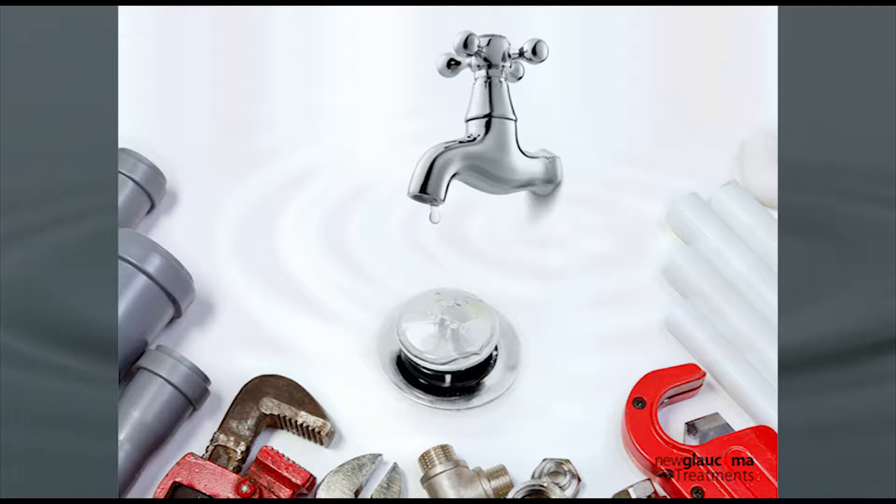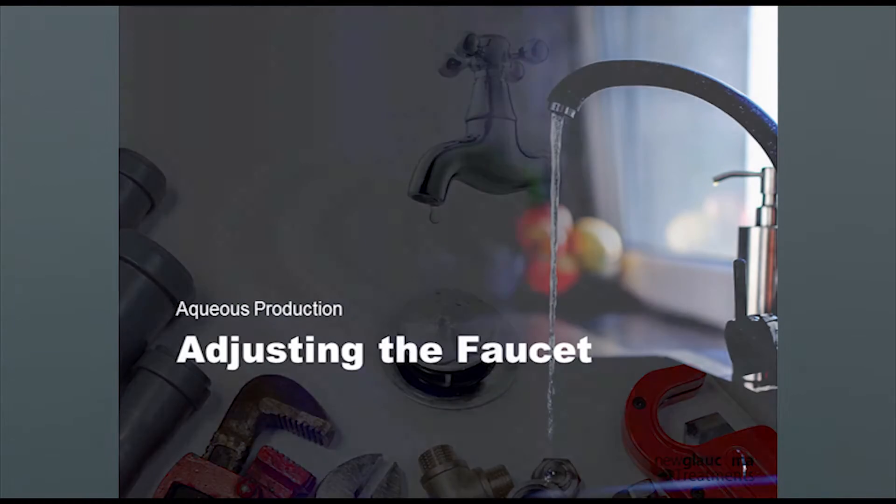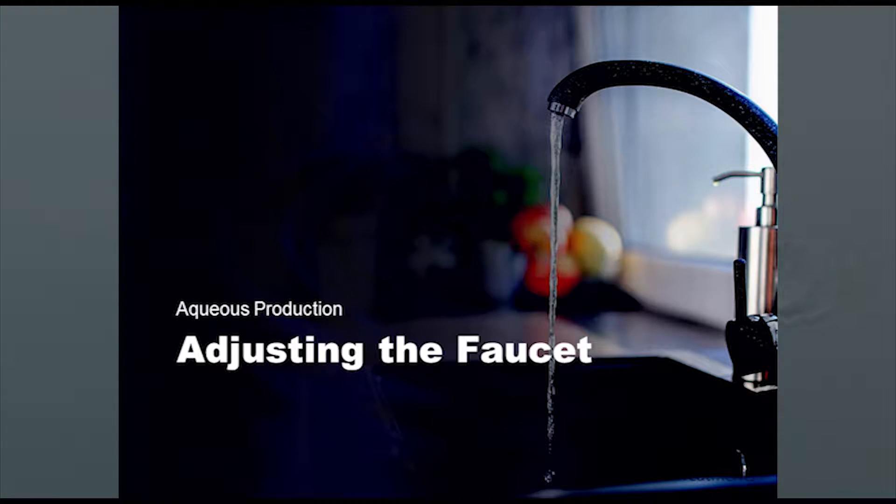If you've got a backed-up sink, what can you do? You could potentially adjust the faucet. If the water is flowing and the sink is overflowing, one thing you can do is simply turn off the faucet. But with glaucoma you don't want to turn off the faucet, because if you don't have any flow you end up with hypotony — and with hypotony you can end up with maculopathy, phthisis, things you generally don't want. So we can adjust the flow, but we can't turn it off.